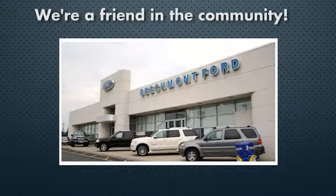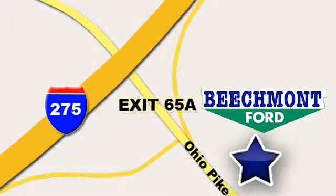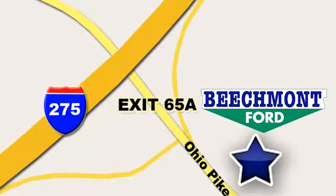Beechmont Ford. We're a friend in the community. Stop in today. We're easy to find, easy to deal with, off of I-275 at 65A Beechmont Avenue.